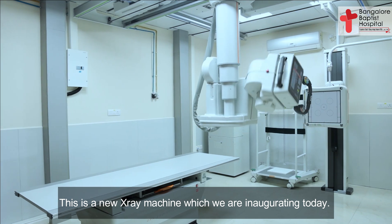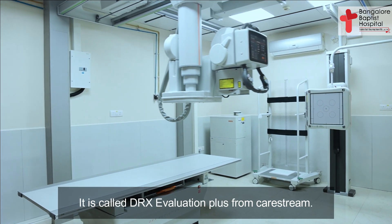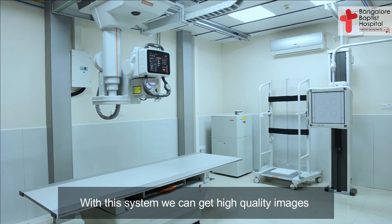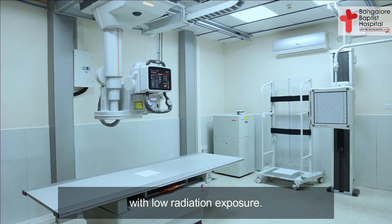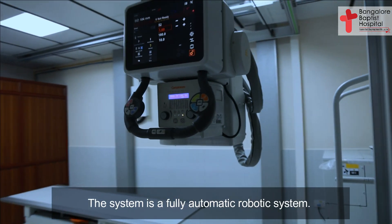This is a new X-ray machine which we are inaugurating today. It is called the DRX Evolution Plus from Carestream. With this system, we can get high quality images with low radiation exposure. The system is a fully automatic robotic system so that imaging time is shorter and workflow is faster.